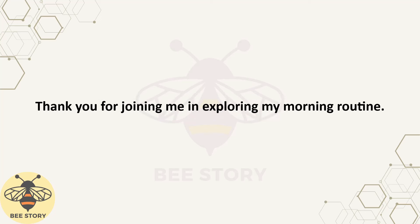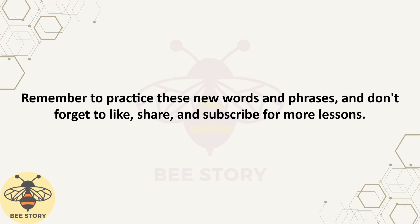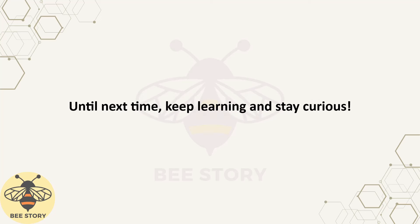Thank you for joining me in exploring my morning routine. I hope this lesson has been both informative and enjoyable, enhancing your English skills. Remember to practice these new words and phrases. And don't forget to like, share, and subscribe for more lessons. Until next time, keep learning and stay curious.